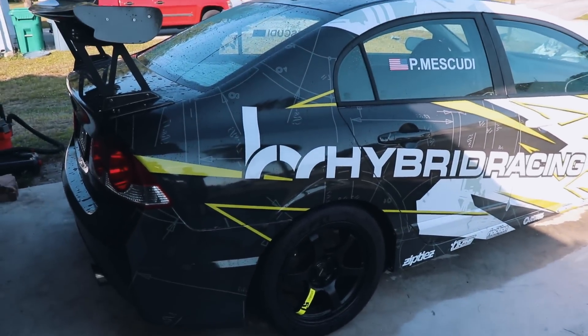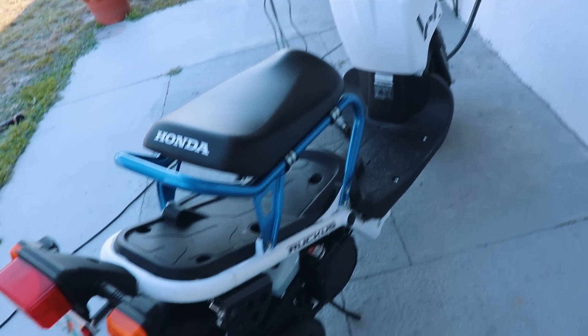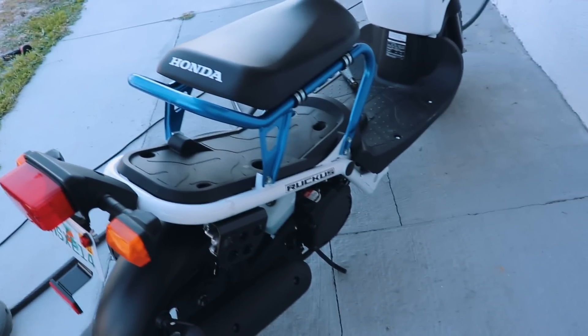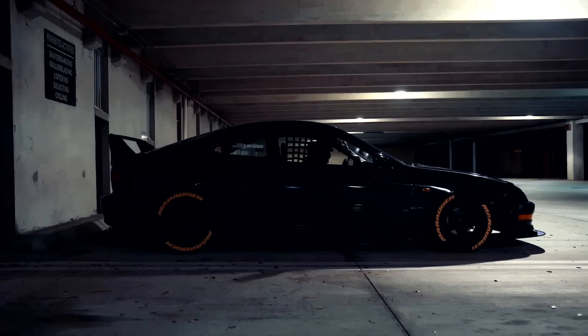Now it's time to wash this car and park it, then wash the Integra and park it too. And I got my baby girl right there.